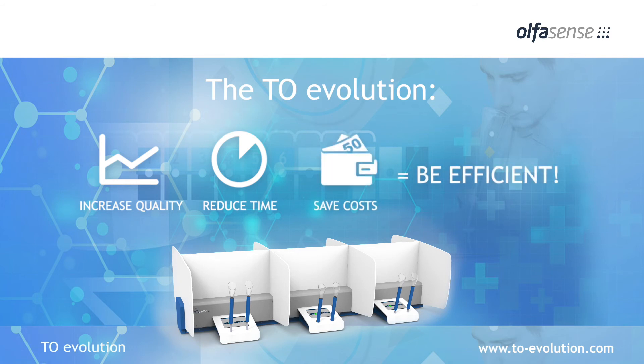For more information, please visit to-evolution.com.